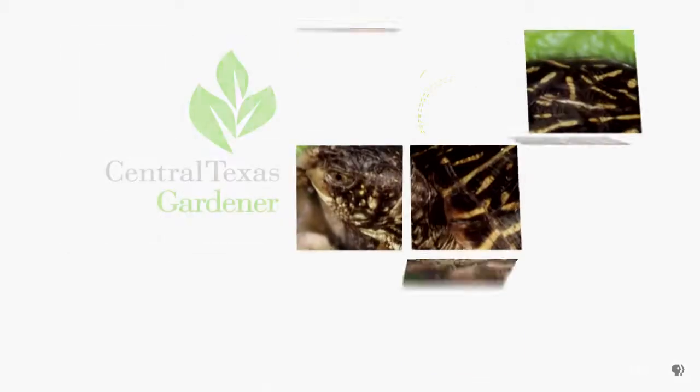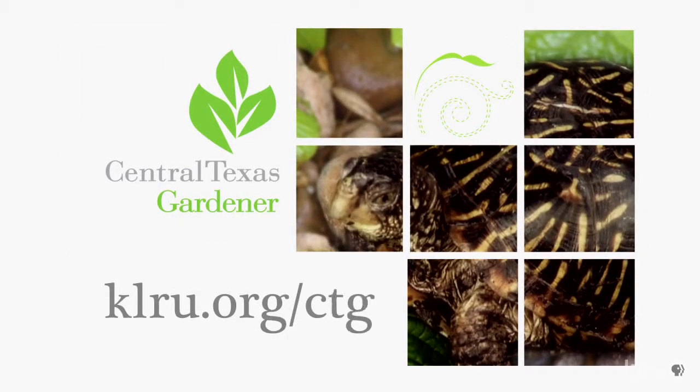To do in your garden this week, consider planting some heat-loving annuals like marigold or zinnia into containers or in any bare spots in your garden. We'd love to hear from you, so please visit us at klru.org/ctg to send us your pictures and questions. Thank you.